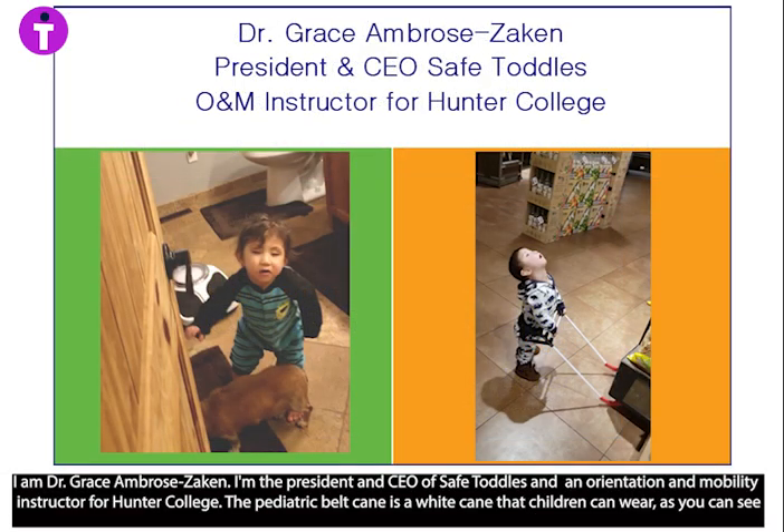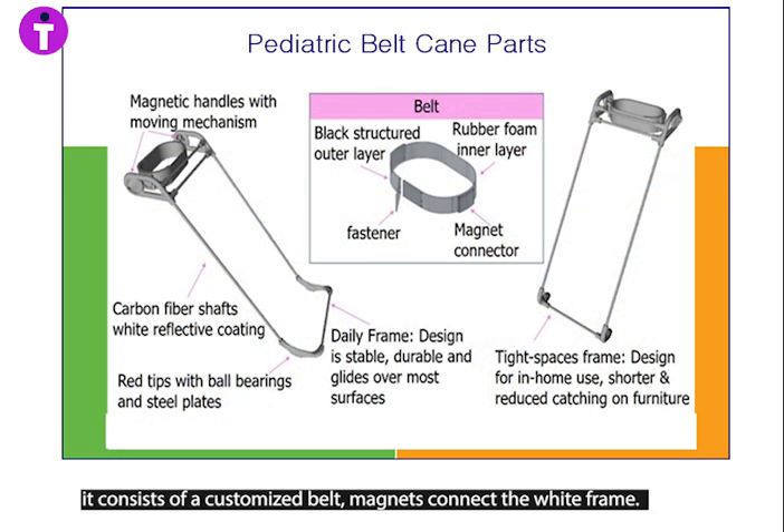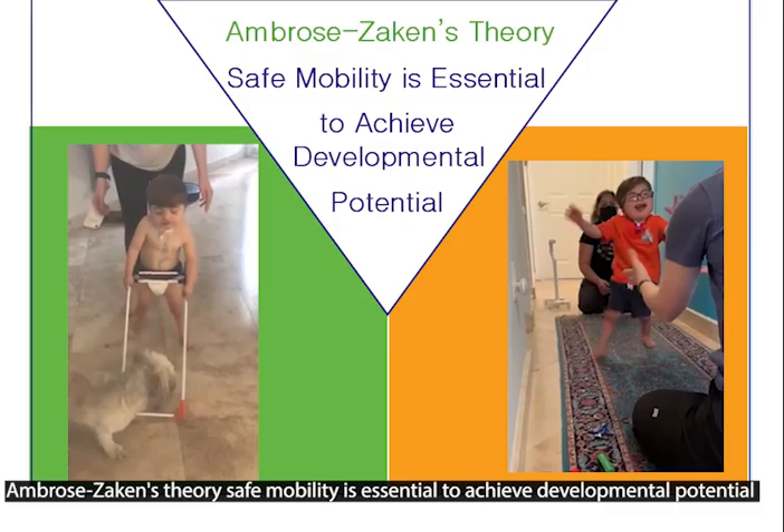I'm the President and CEO of Safe Toddles and an Orientational Mobility Instructor for Hunter College. The pediatric bell cane is a white cane that children can wear. It consists of a customized belt, and magnets connect the white frame.